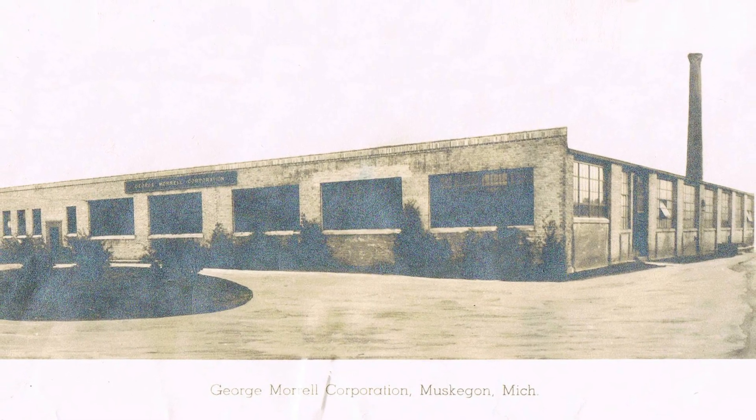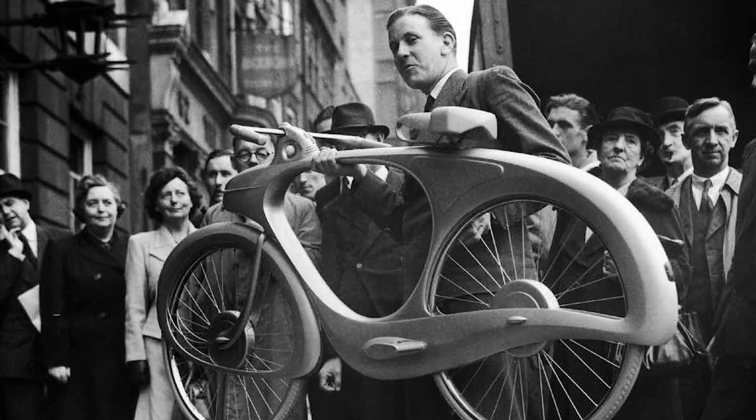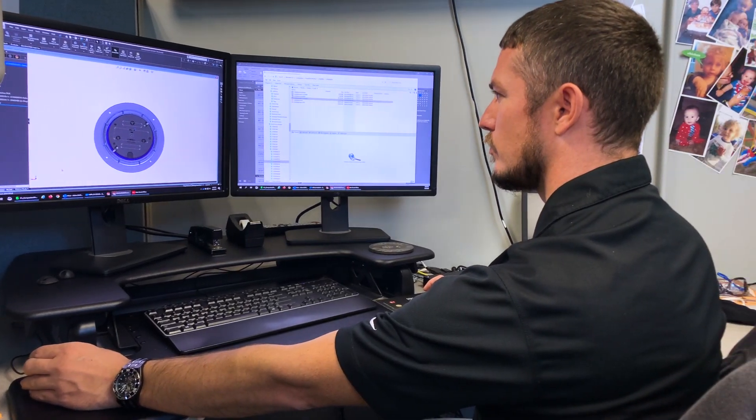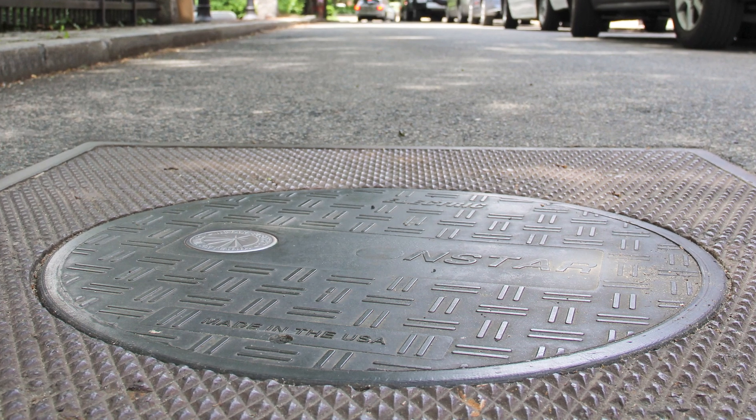EJ's structural composite manufacturing began in the 1960s. Our experience, combined with the knowledge of materials, is what sets EJ apart with high-performance products that deliver longevity in the field.